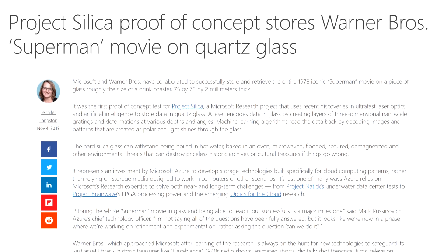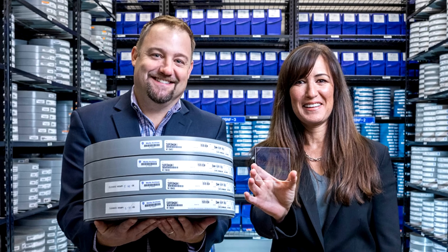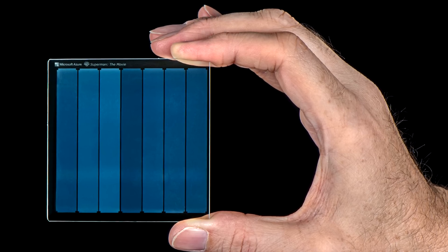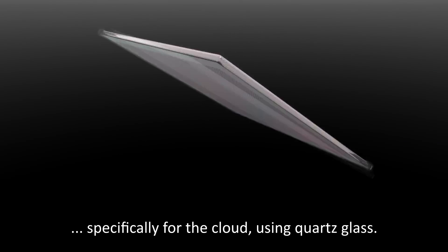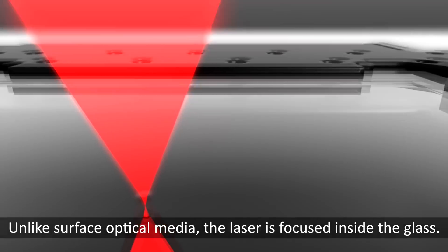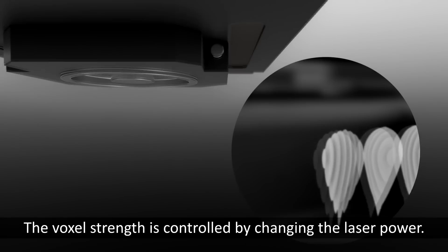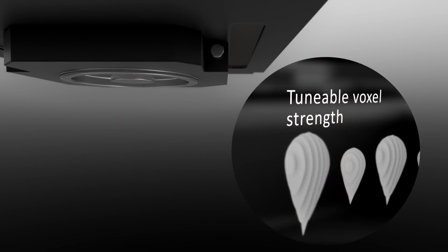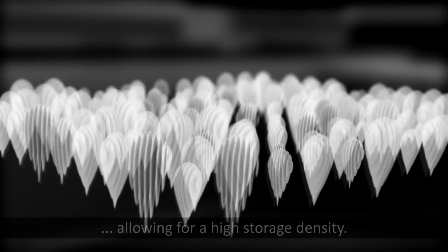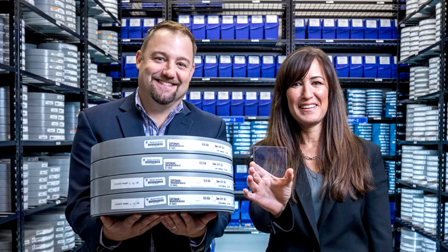Next up in Microsoft news, their cloud computing business just unveiled Project Silica. This project aims at creating cold storage devices that are designed to stand the test of time. Their first proof of concept was to store the entire 1978 Superman movie on a piece of glass 7.5 by 7.5 centimeters and 2 millimeters thick. The hard silica can be boiled in hot water, baked in an oven, microwaved, flooded, scoured, placed around magnets, and it still worked fine. Each pane contains 75.6 gigabytes of data, which isn't much by our standards, but should be enough to move all of this into a couple of shelves.